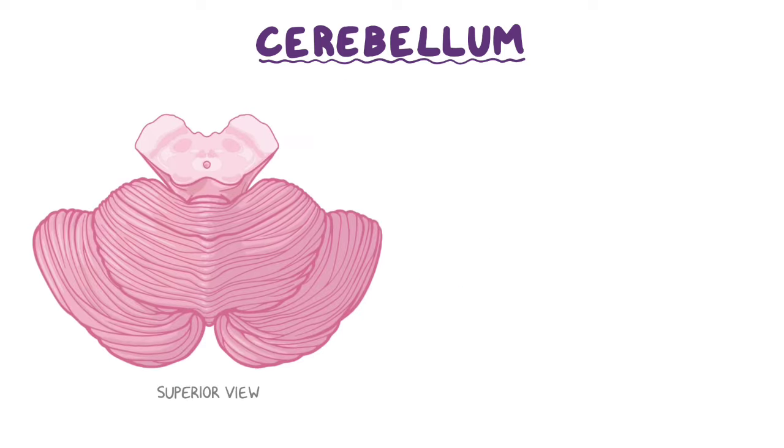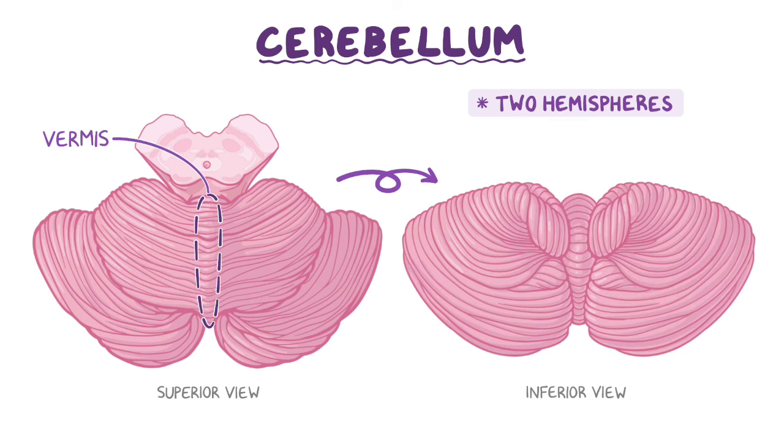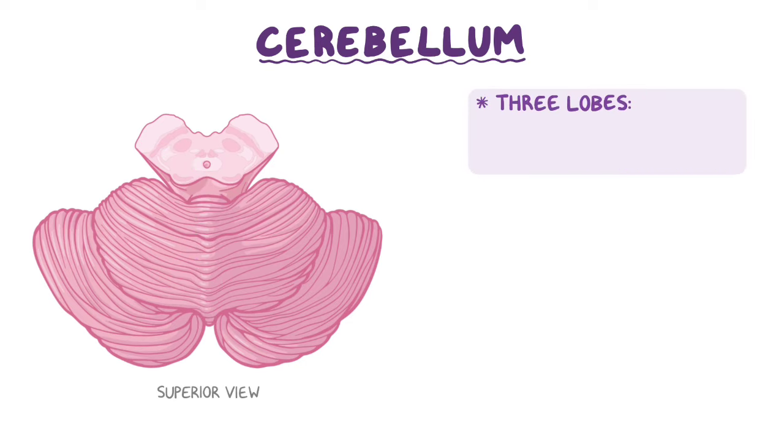Just like the cerebrum, the cerebellum consists of two hemispheres. These two hemispheres are connected by a narrow ridge in the middle called the vermis. From an inferior view, parallel to the vermis, there are two distinguishable lobules called the cerebellar tonsils. The cerebellum can be divided into three lobes: the anterior lobe, the posterior lobe, and the flocculonodular lobe.